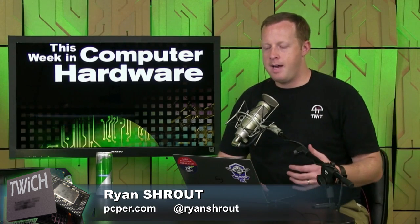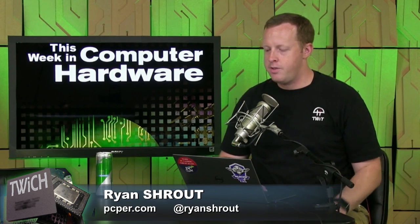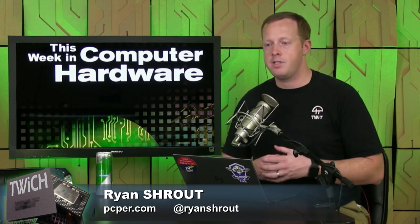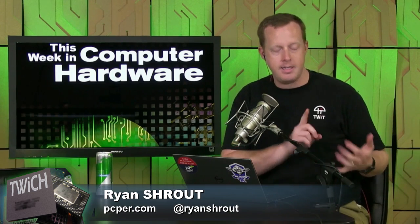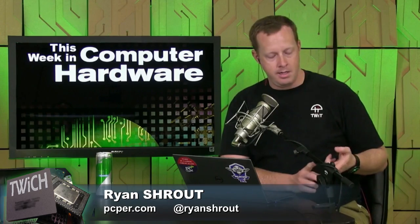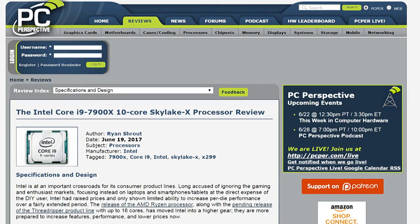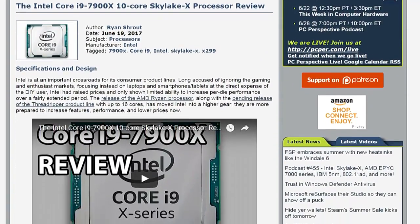We've talked a lot about Skylake X and these processor launches. This is kind of the first wave of them — they're going to come in multiple waves. This is the 10-core and below launch: your 10, 8, 6, and 4-core parts that fit on this platform. The 10, 8, and 6 are your Skylake X parts. Intel only sent us the 10-core processor for this review, though we have the 4-core Skylake X as well.